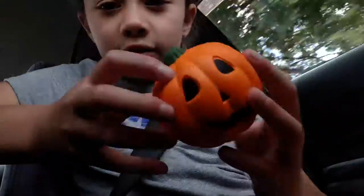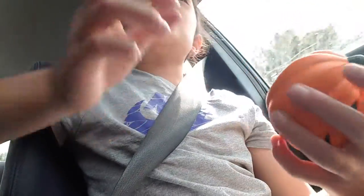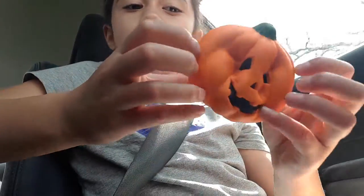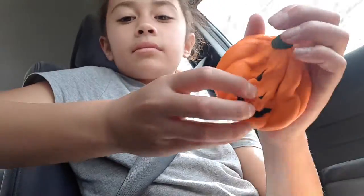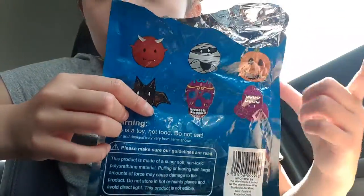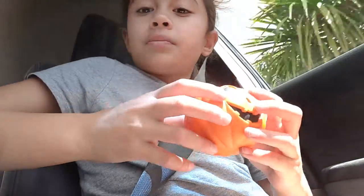It smells so good! I'm going shopping tomorrow as well, so I'm probably going to get more of these Halloween squishies because they're amazing. If I go to the warehouse tomorrow, I really want to get either the bat, the skull, or this other one because it's really cute. This pumpkin is probably my next favorite thing, so bye!